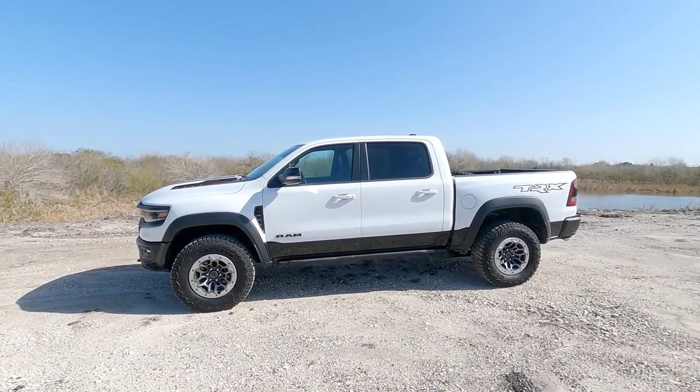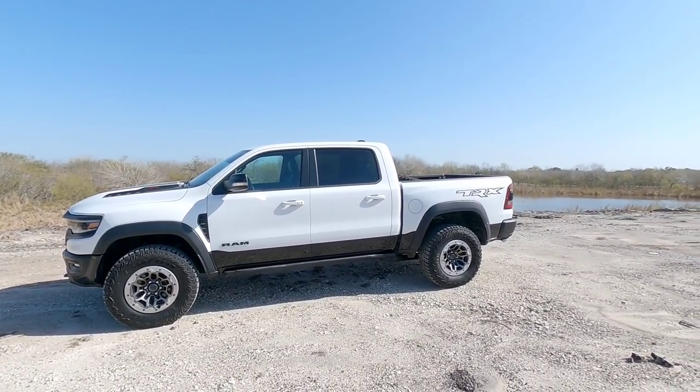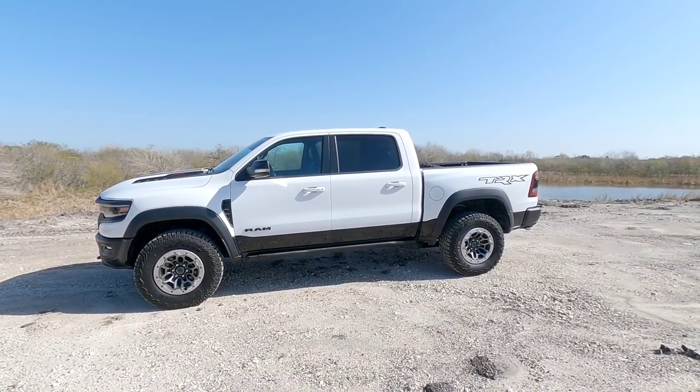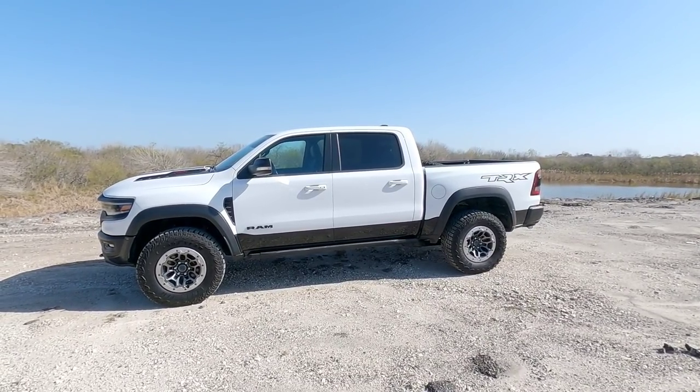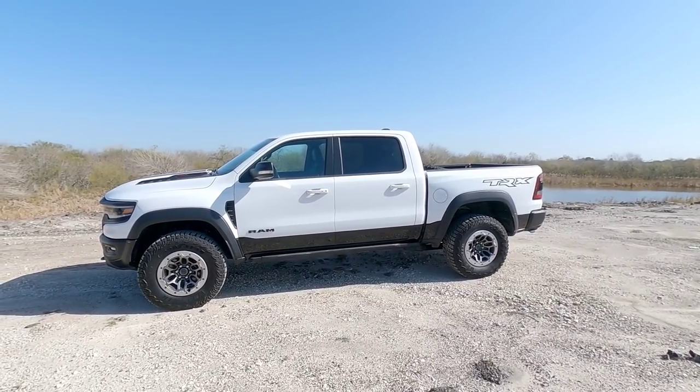That cargo capacity includes everybody sitting in the truck, all the gear you take with you, anything you put in the bed, as well as whatever you hitch up behind the truck. Those are always important factors, especially if you plan on towing something like a travel trailer, utility trailer, cargo trailer, dump trailer, or anything else hitched up in the back.